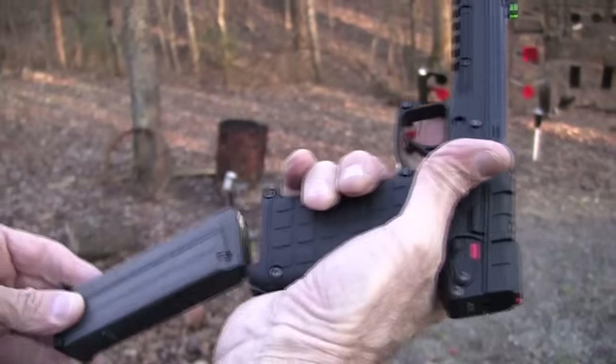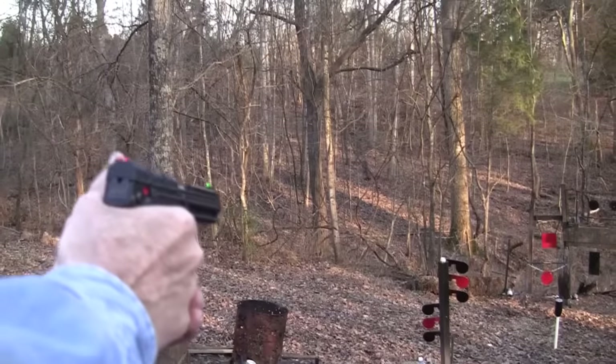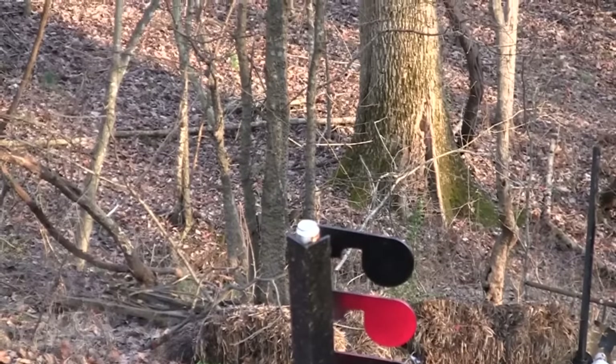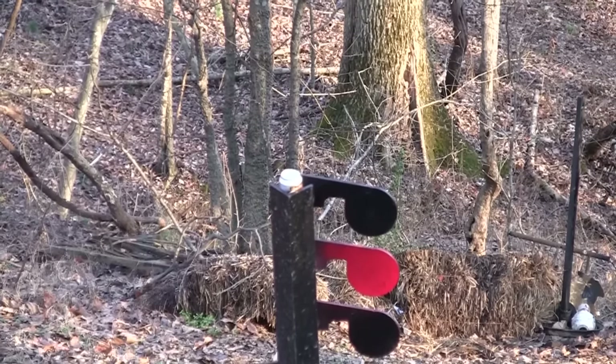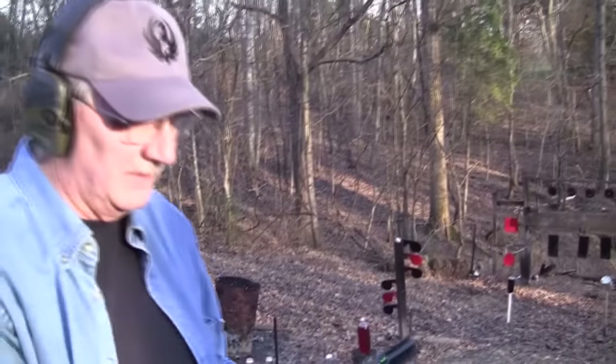I wonder how many rounds are left. Just one little round. I see a little Coke hiding in the top of the tree there — I'll have to try him again. Alright, so it's empty, finally. Doesn't take long to shoot 30, does it? But that's a pretty interesting little gun.